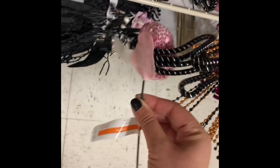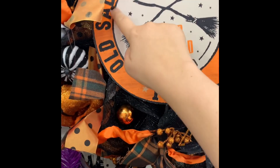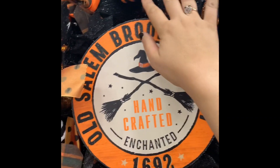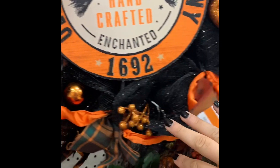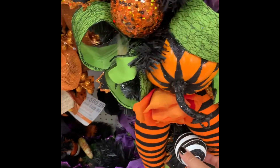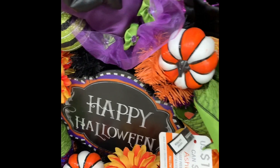Spider. I was trying to work some pink into Halloween this year. Interesting placement. Same thing — big wreath version of it. I like that.